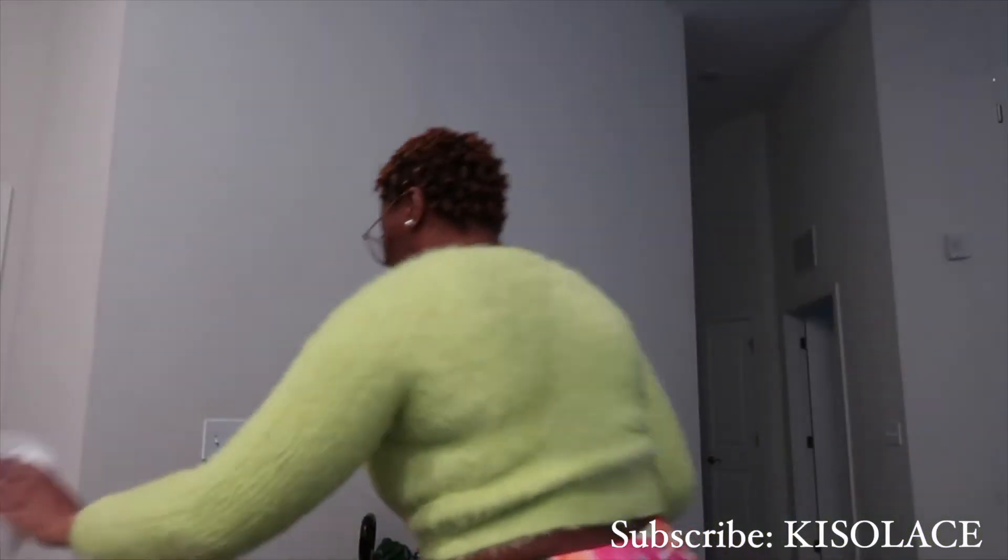I got some storage containers for under my bathroom sink — I actually got like two or three of those. Here's two more, for my storage under my bedroom sink as well.